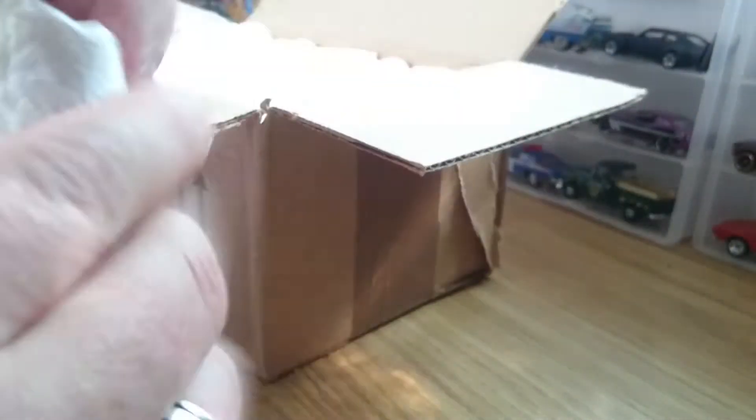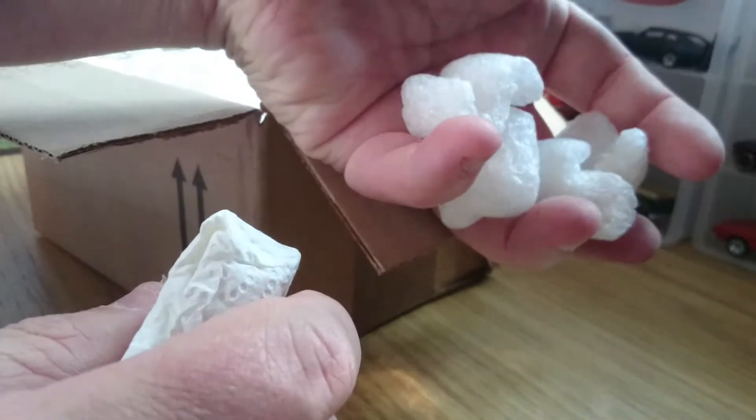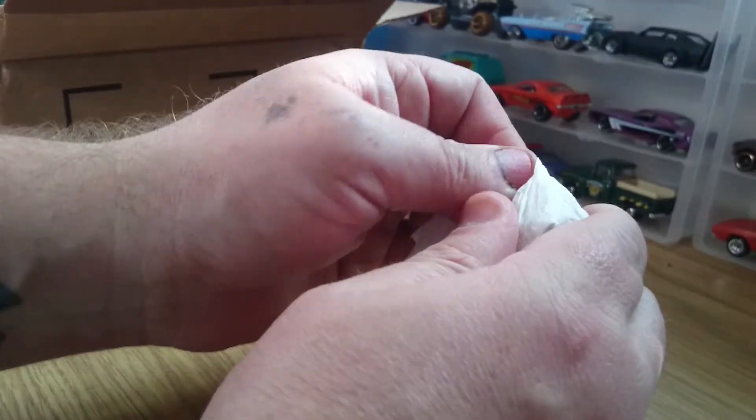Looks like we're all individually wrapped. Plenty of packing in there, so it's nicely packed. Let's start opening these up and see what's in.